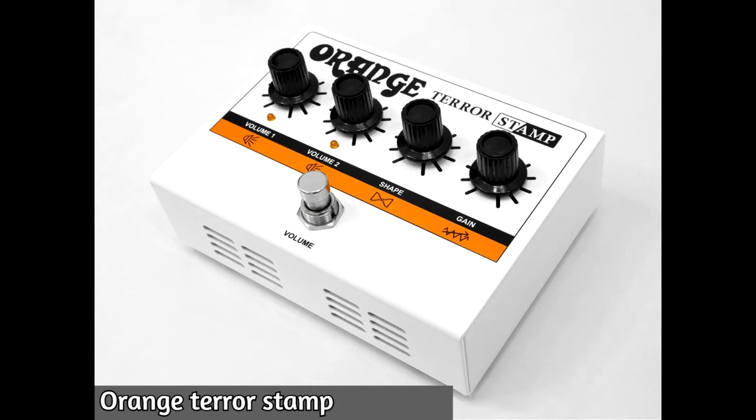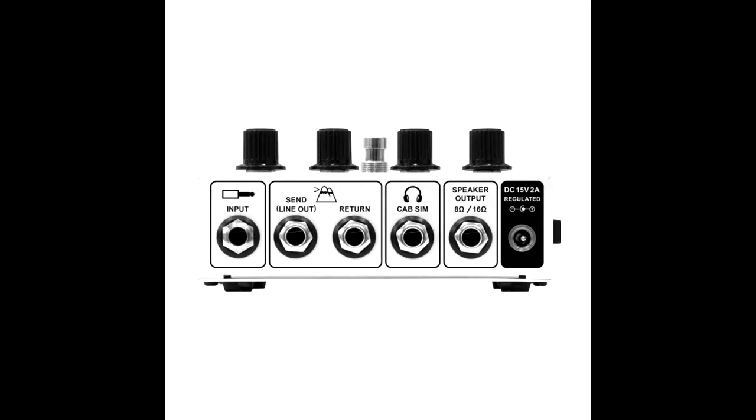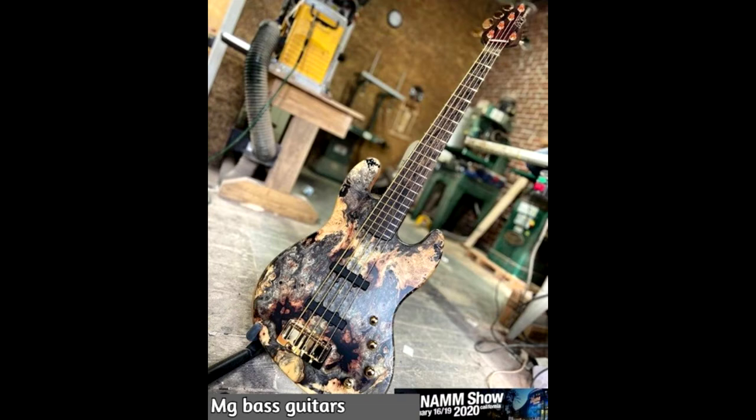I think the Orange Terror Stamp was the one that got the most attention at NAMM 2020. If you're familiar with the Dark Terror amplifier from Orange, this is the pedal version — and it is actually an amplifier as well. It's very compact, smaller than an iPhone X, a 20-watt amplifier. You can hook it up to your speaker cabinets, to front of house, and you can listen on headphones as well. Definitely worth checking out.